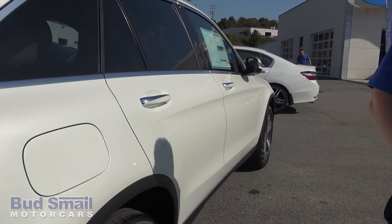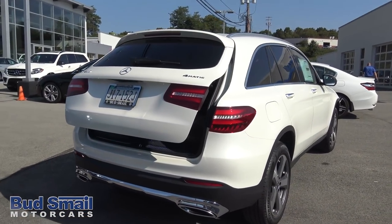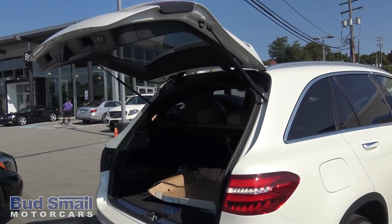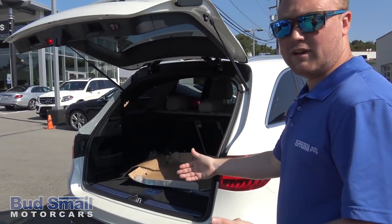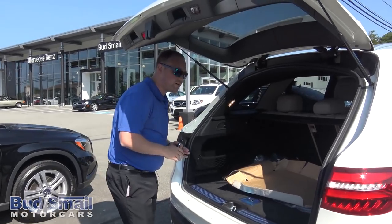Come around a little bit further — we have a power liftgate. It can either be done with the key, a slot in the door, or by hand on the latch. One of the best features I always show my clients on these is the power folding rear seats.